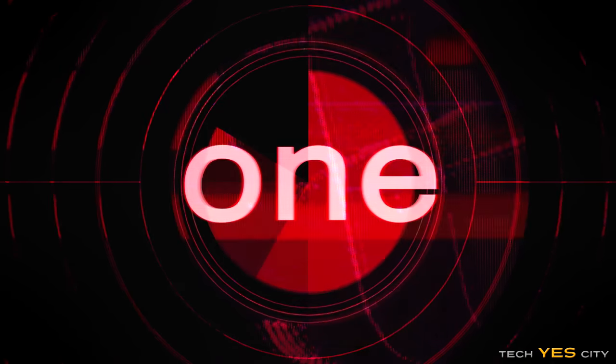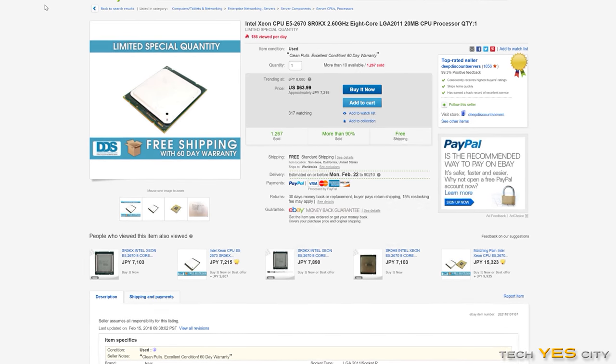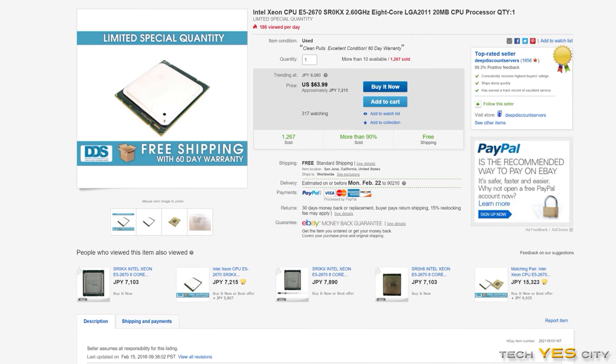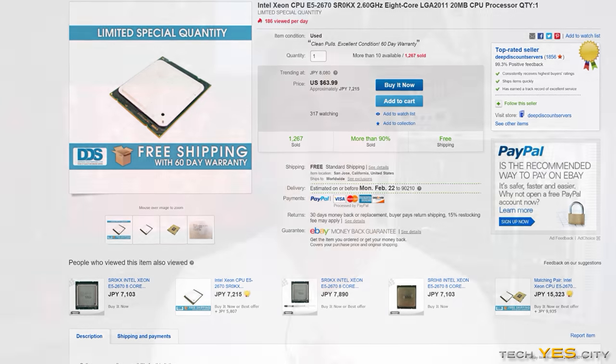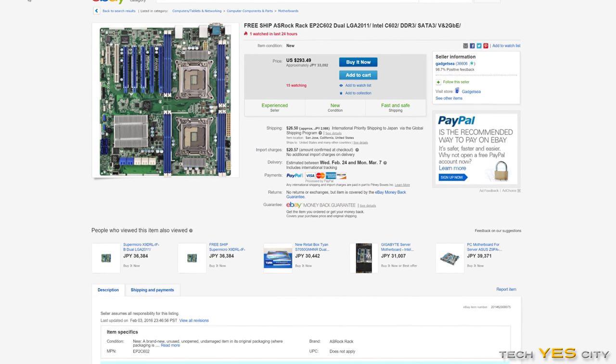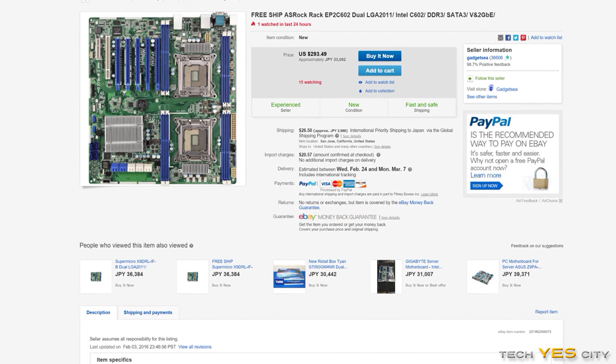Topping the list is the E2670, the Xeon Sandy Bridge chip that turbos up to 3.3 GHz. The CPU comes in at $70 and has eight cores and 16 threads. That's right — $70 for eight cores and 16 threads. You just cannot beat the price-to-performance this thing brings to the table. The one thing is that it will need a generally expensive X79 motherboard to work.